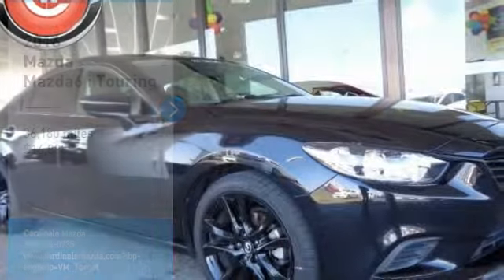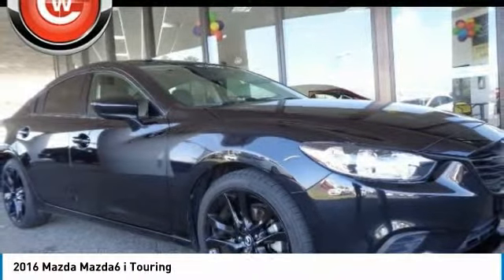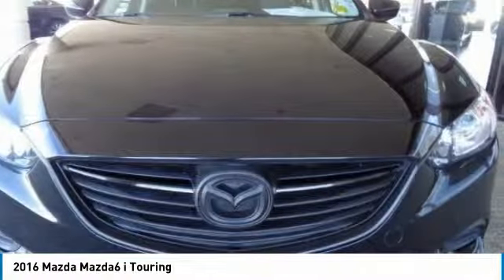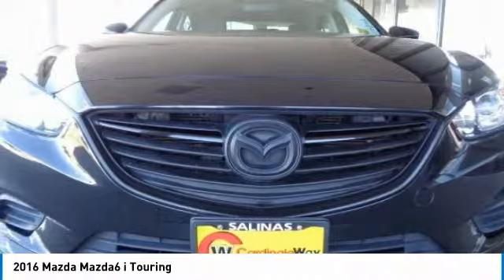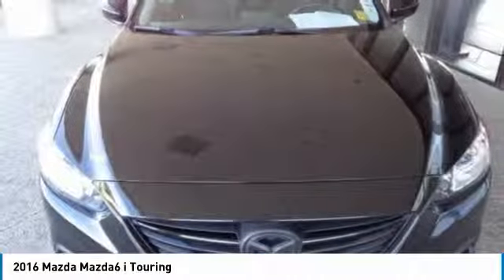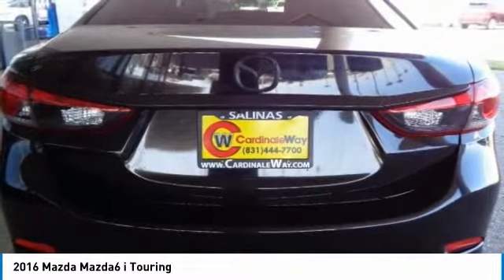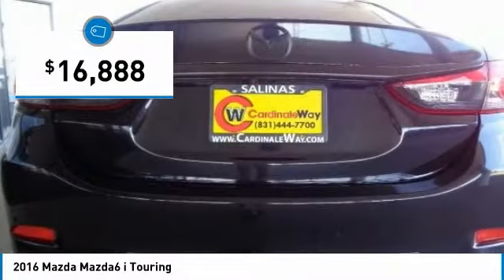We are pleased to show you the 2016 Mazda 6. Exceptionally stylish and fun to drive, the Mazda 6 has quality, dependability and reliability at the heart of its design. This acclaimed sports sedan appeals to your senses and your wallet and is priced below $20,000.